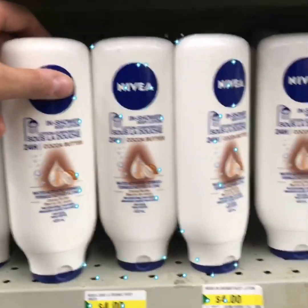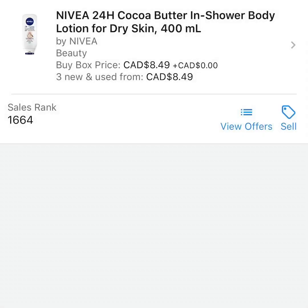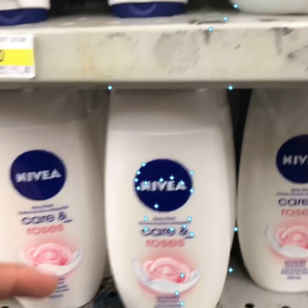Welcome to episode number four, where today we look for profitable products in the personal care section at Dollarama. First up on the board we have Nivea cocoa butter — great sales rank, but the buy box price is too low.